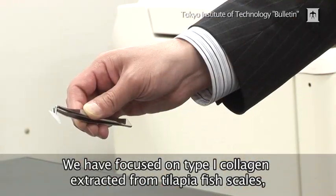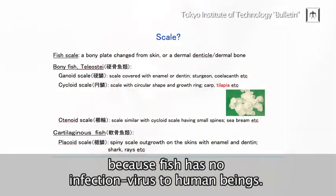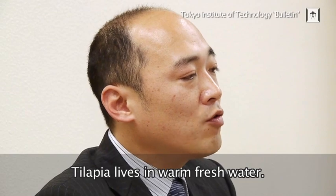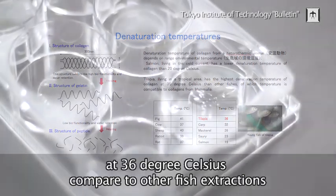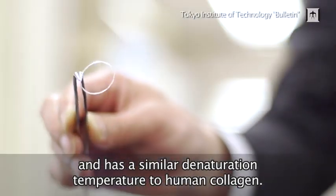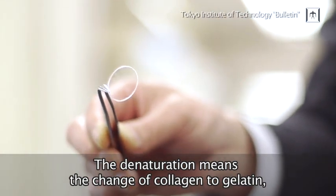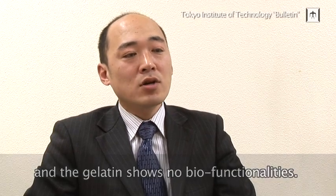We have focused on type 1 collagen extracted from tilapia fish skull, because fish has no infection virus to human beings. Tilapia lives in warm fresh water and the skull collagen shows the highest denaturation temperature at 36 degrees Celsius compared to other fish extractions, and has a similar denaturation temperature to human collagen. Denaturation means the change of collagen to gelatin, and gelatin shows no bio-functionalities.